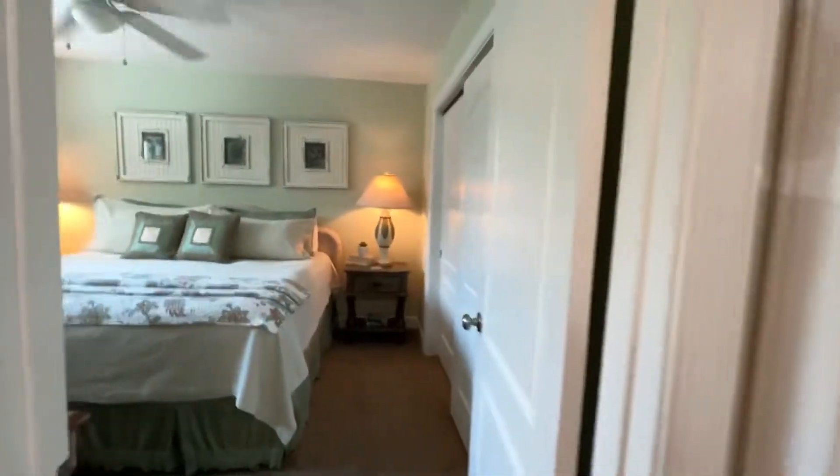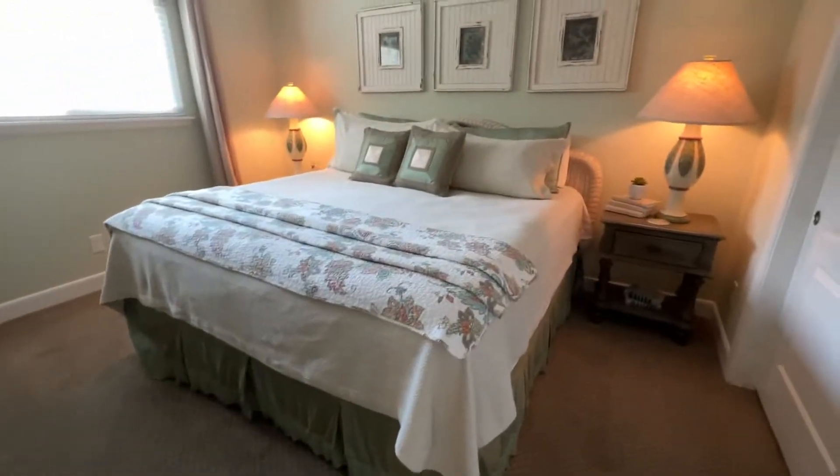And you're going to have your master. Really good-sized rooms.